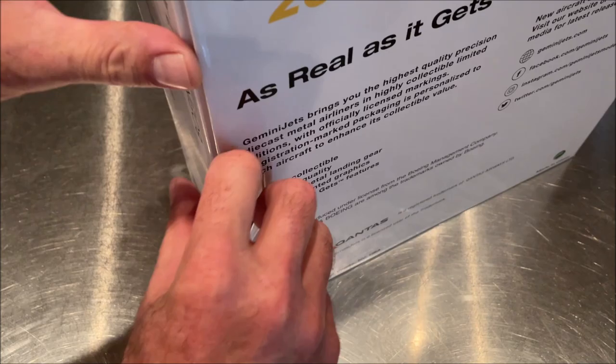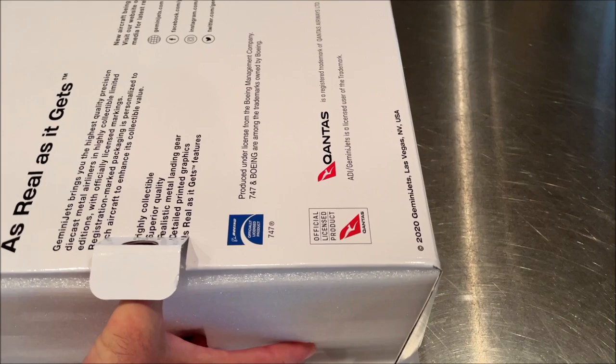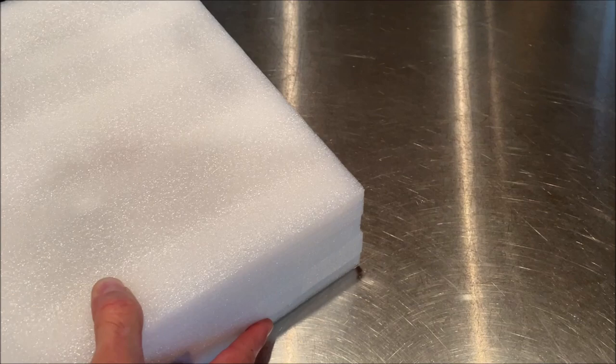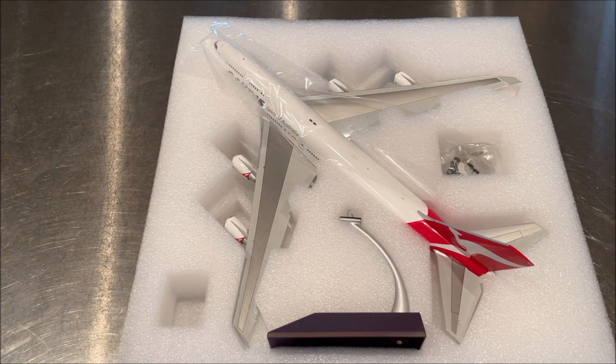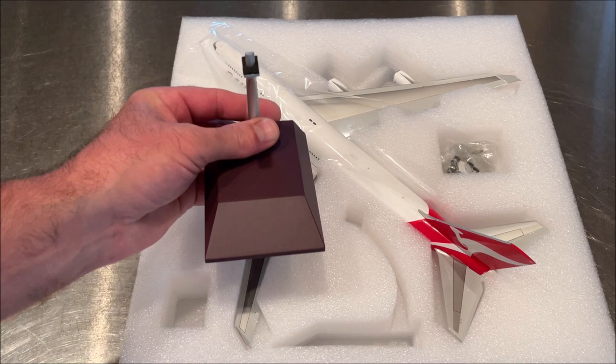This is a recent release so it hasn't been out that long. Seeing that all of these 747s are being retired by most airlines, I've been trying to pick up as many as I can now that they're kind of going to be not so easy to find.